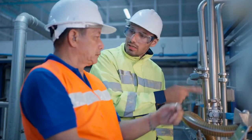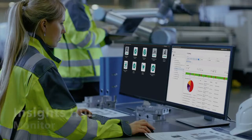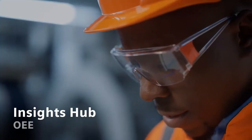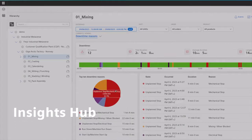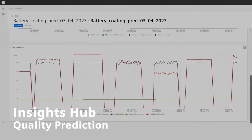Insights Hub inspires innovative answers to real business problems with proven solutions like Insights Hub Monitor for asset monitoring, Insights Hub OEE for manufacturing performance and efficiency, and Insights Hub Quality Prediction for improvement of quality inspection and rework processes.